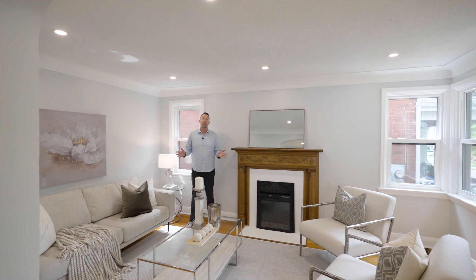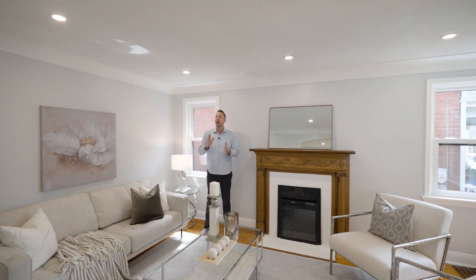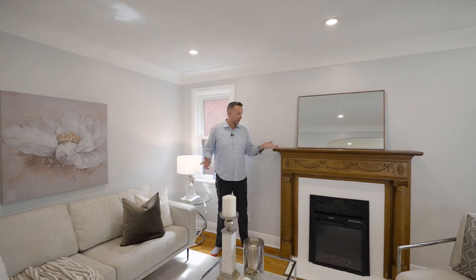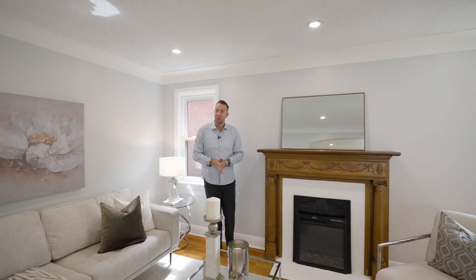Inside the home, you're going to find the perfect combination of original charming features with recent upgrades. For example, we have the original fireplace, we have new potlights, we have some hardwood floor, we have an open concept, and new windows. Let's go see what the rest of the home has to offer.